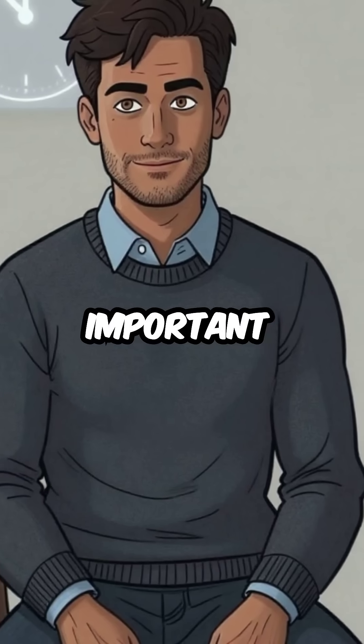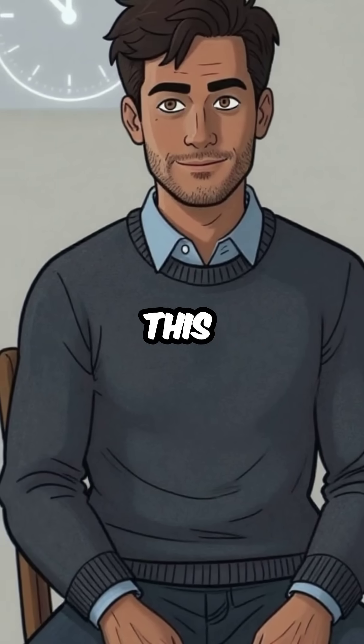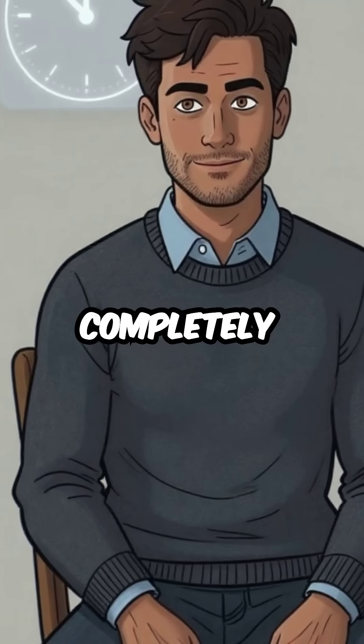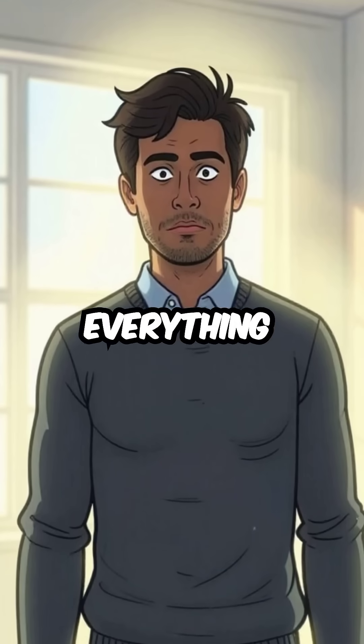But here's the most important part: despite creating intense physical symptoms that feel life-threatening, this blood chemistry change is completely temporary and harmless. The moment your breathing returns to normal, so does everything else.